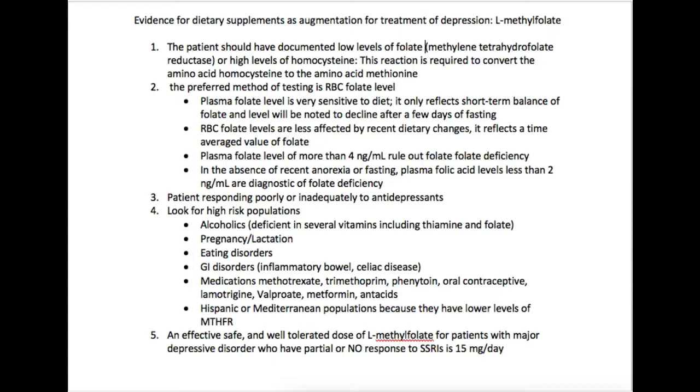RBC folate levels are less affected by dietary changes, so they reflect more of a time-averaged value of folate. The way I think about this is that it's similar to hemoglobin A1c versus fasting plasma glucose — fasting plasma glucose tells us a snapshot of blood sugar, whereas HbA1c gives us a three-month picture of glycemic control. Similarly, plasma folate levels above 4 nanograms per mL rule out folate deficiency, while levels less than 2 are diagnostic of folate deficiency.